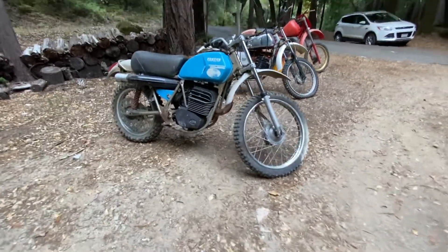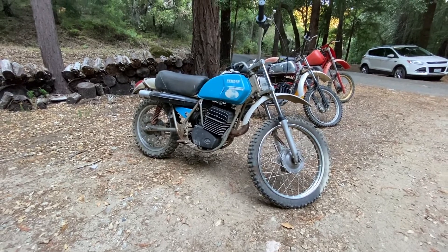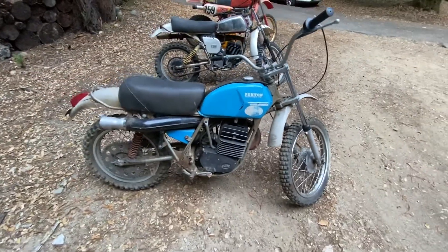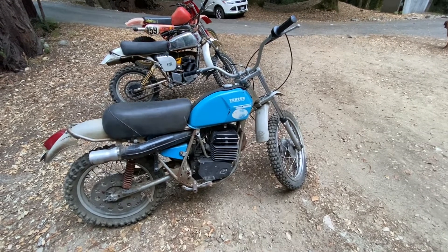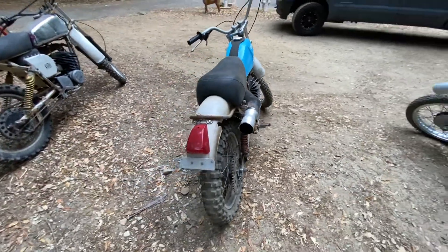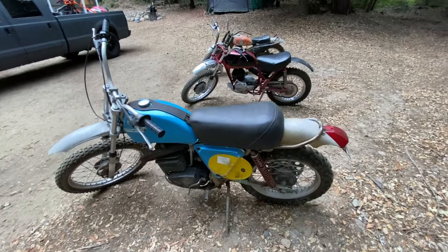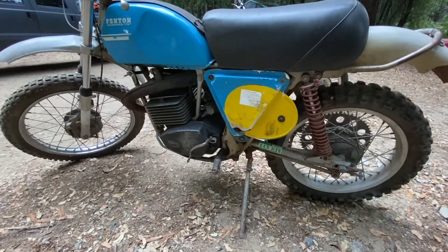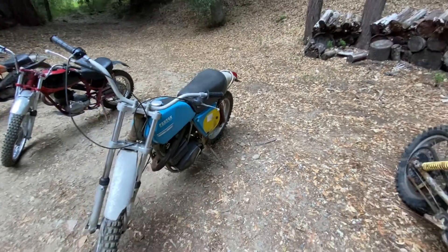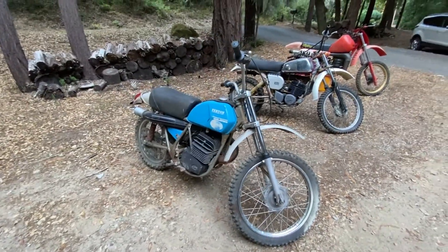Moving on and getting a little bit newer in age and a little bit more high-tech, we have my second favorite bike — the 1972 Penton Jack Piner 175. I am obsessed with Pentons for many reasons. I'm a huge John Penton fan; I'm from Ohio and there's a whole lot of history there. He did a whole lot of cool stuff for the whole motorcycle industry. I love Pentons, so this thing is definitely not going anywhere. I would like to rebuild the engine, and I've been looking for aluminum fenders — they're kind of rare — but haven't found any yet.